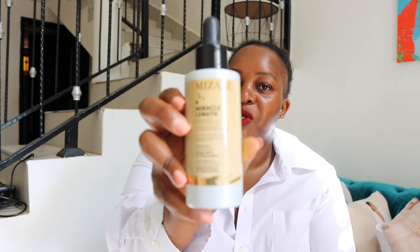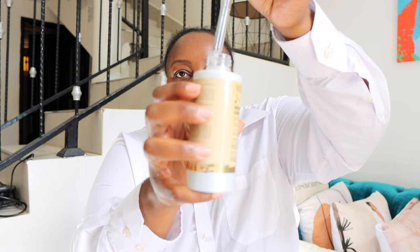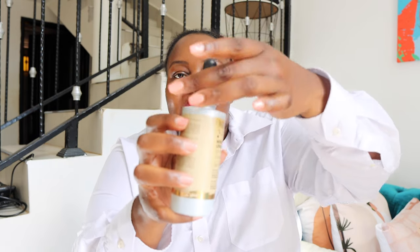Another thing I've introduced is Mizani Miracle Length — someone told me I should try this for my edges. I got it from Wisteria Salon. I'm using this on my edges day and morning. It says hairline and root stimulator lotion — it has castor oil. The reason she recommended it is that it's water-based, not oily. I'll be sharing my journey and progress with you guys.